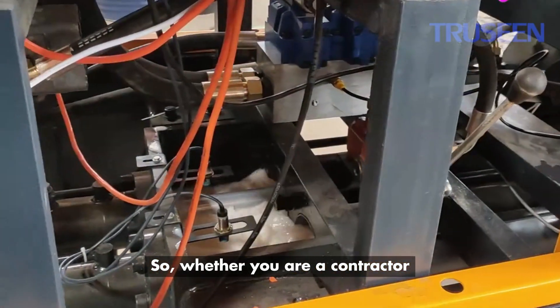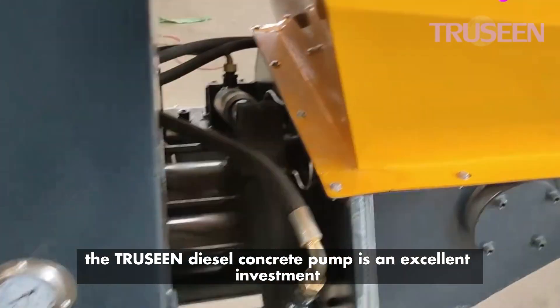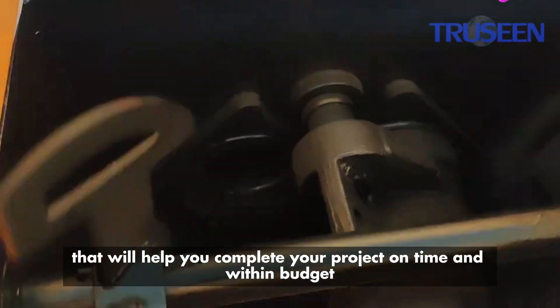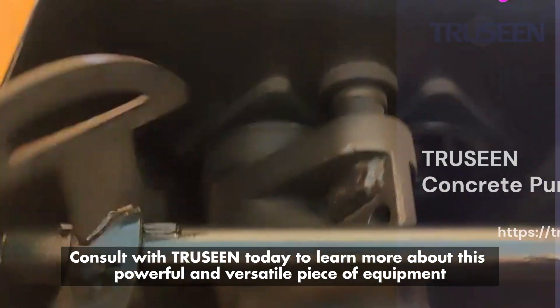Whether you are a contractor, builder, or engineer, the Triscene diesel concrete pump is an excellent investment that will help you complete your project on time and within budget. Consult with Triscene today to learn more about this powerful and versatile piece of equipment.